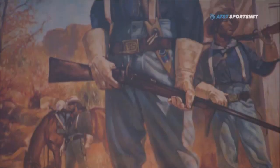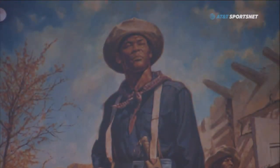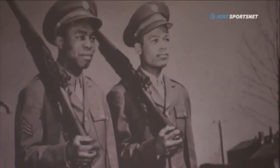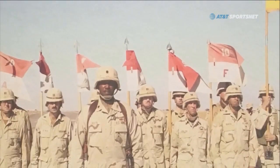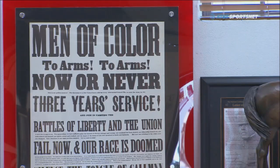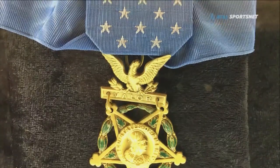The museum has a heavy focus on the Buffalo Soldiers of the late 1800s, but highlights 200 years of African American military experience from the Revolutionary War to the Persian Gulf War. It is truly a must-visit for all who call Houston home.